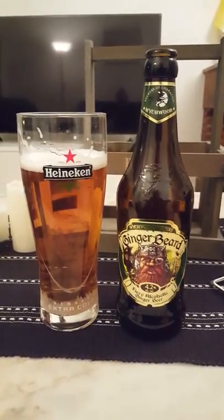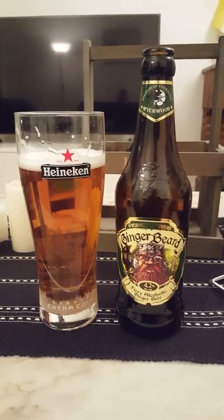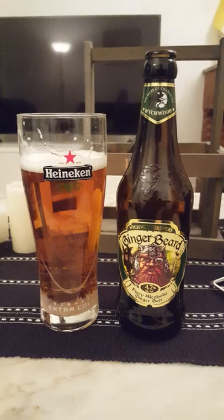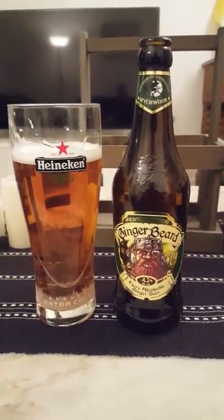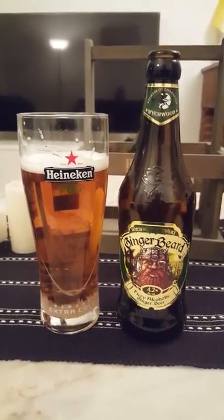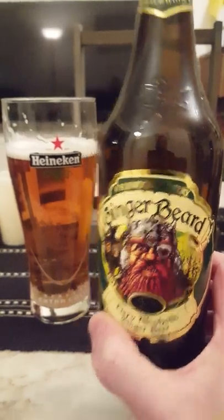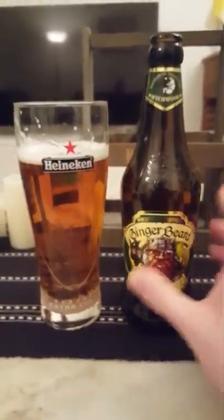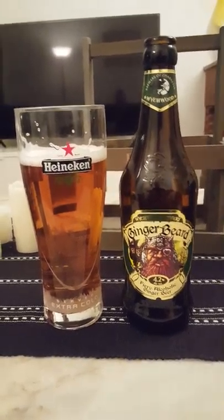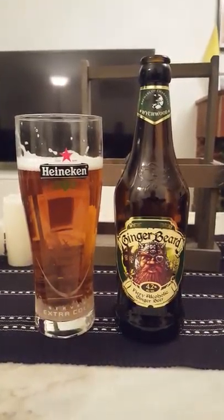I've only done one other ginger beer on the channel — it was Krabby's, the raspberry ginger beer. Obviously not the same and not easy to compare with this one. But yeah, it's okay. I would expect this one to be a little bit more drinkable in the summertime. It's a 3 out of 5 — 3 out of 5 from Cider Fanatic for Witchwood Brewery's Ginger Beard.